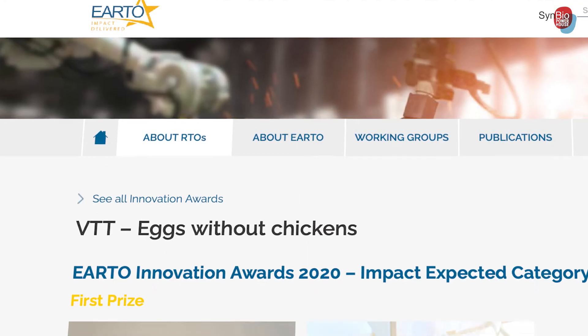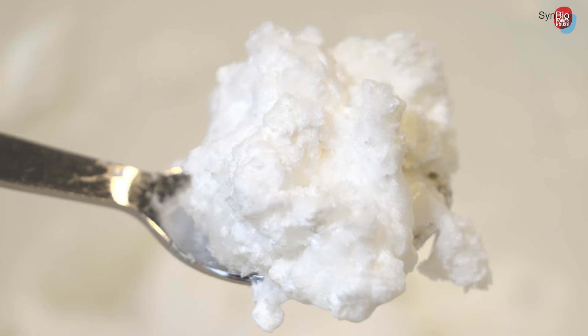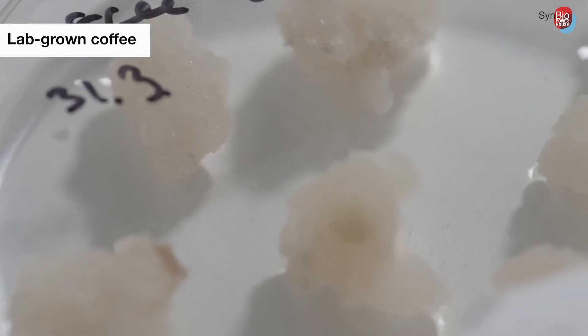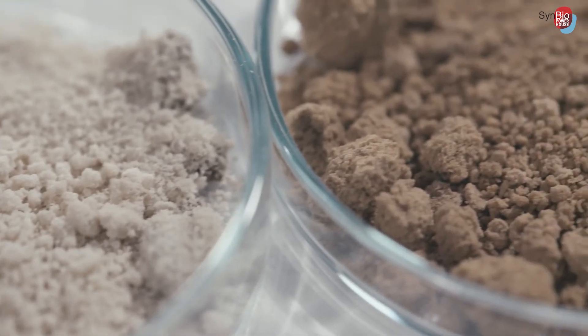Another area where we are working towards commercialization is egg white protein production using the Trichoderma reesei fungus. We have won the Aarto Innovation Prize for that work, and have achieved very nice results producing egg white protein with this VTT fungus. We are also working on plant cell cultures — the idea being that plants like avocado or cocoa that are not currently grown sustainably could be produced in cell factories instead.